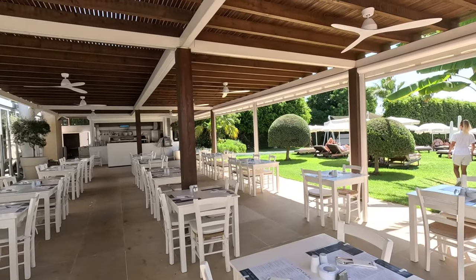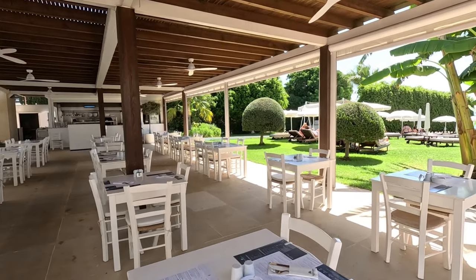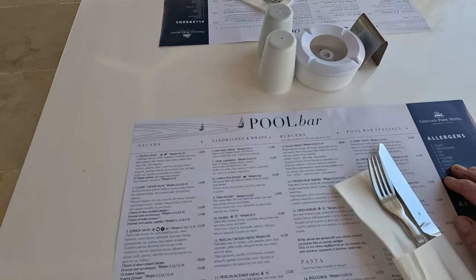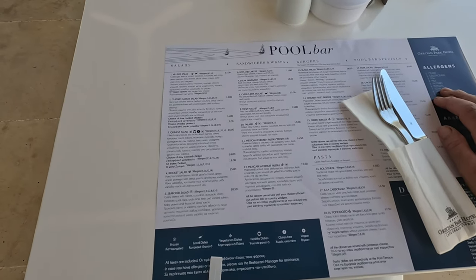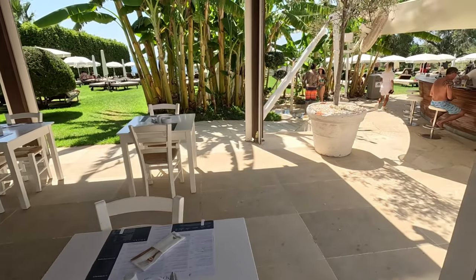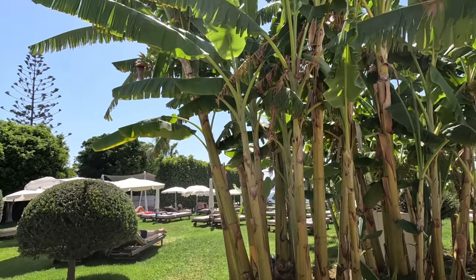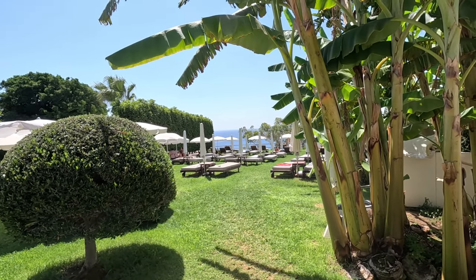Now we've got this restaurant here — I do believe this is for lunchtime. Let's have a look at the menu and see what they're offering: tuna pocket 13 euros, falafel 15 euros, salads 15 euros, and pastas are around 15 euros. Oh, look at these gardens — beautiful! Birds of paradise everywhere, amazing lawn, beautiful comfortable sunbeds.